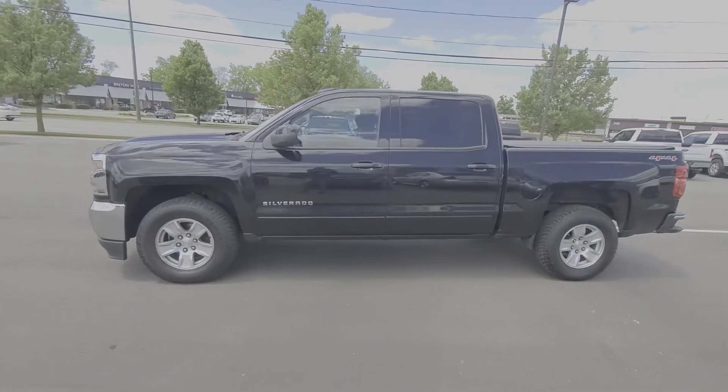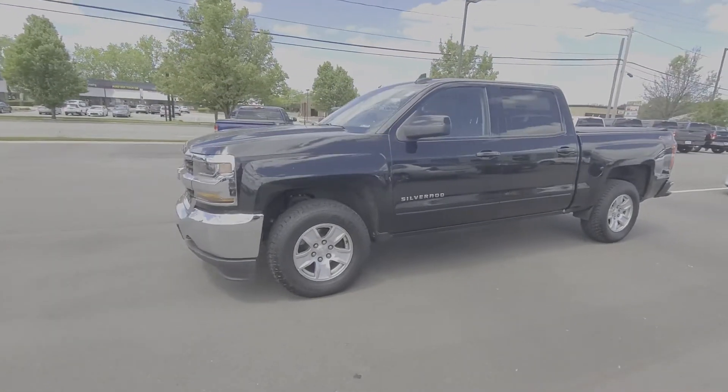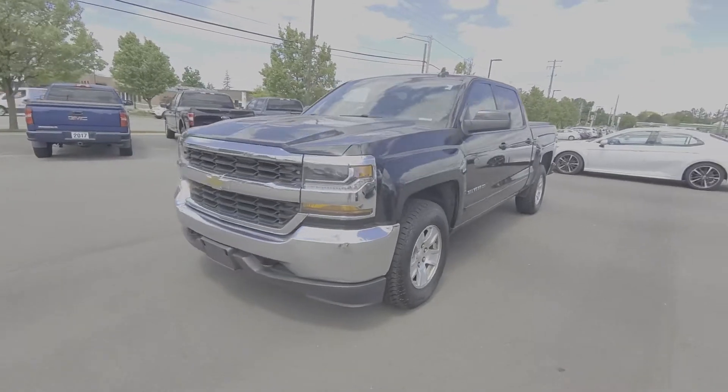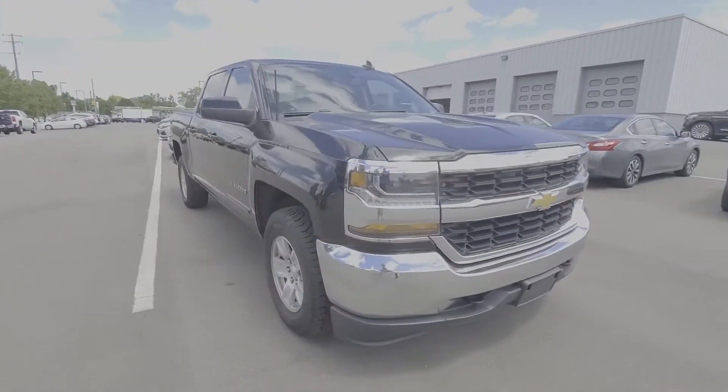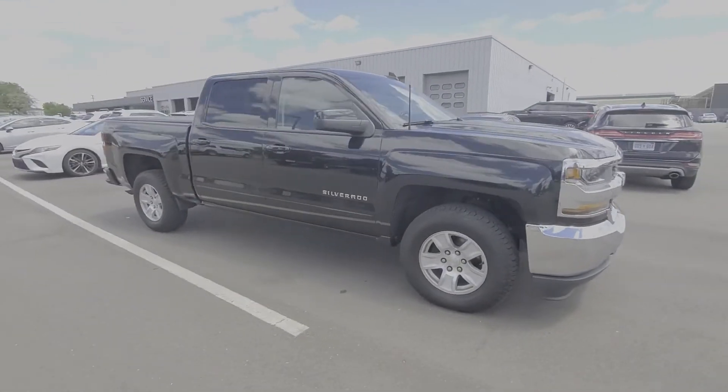2016 Chevrolet Silverado 1500. This pickup truck offers two full rows of seating for premium comfort. Find what you are looking for and more with these extra features.